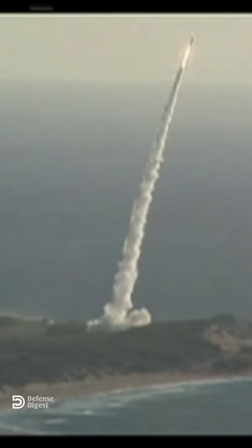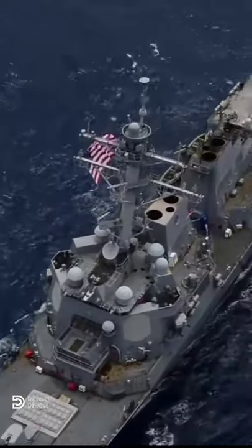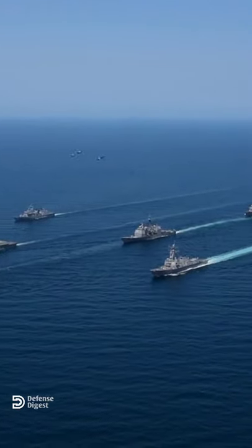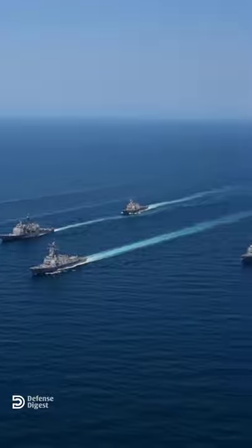The SM-3 is designed to intercept ballistic missiles outside the Earth's atmosphere. The latest iteration of the class features hangars for two Sikorsky SH-60 Seahawk helicopters. In total, 27 Ticonderoga-class cruisers were built.